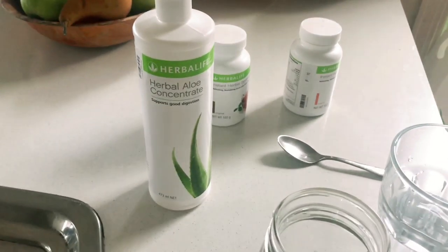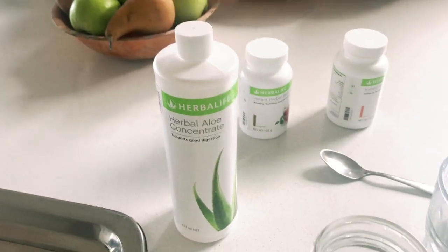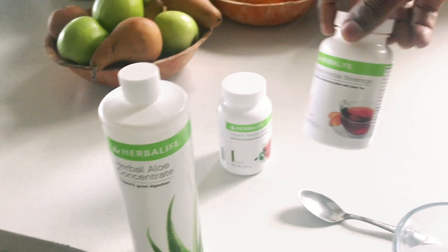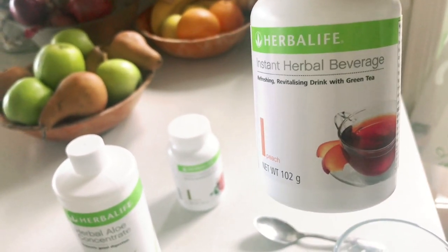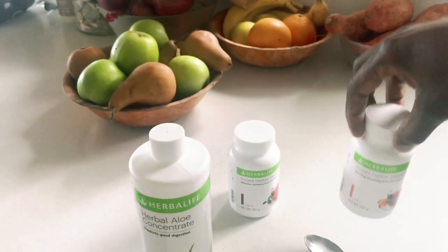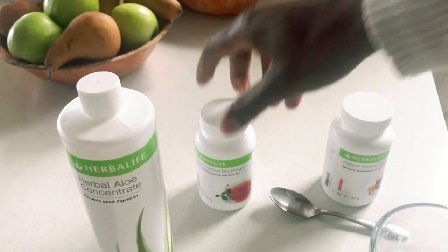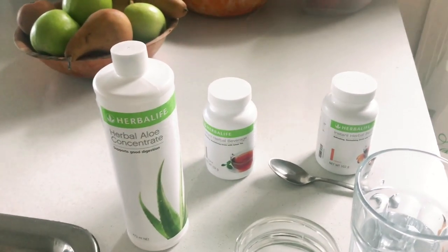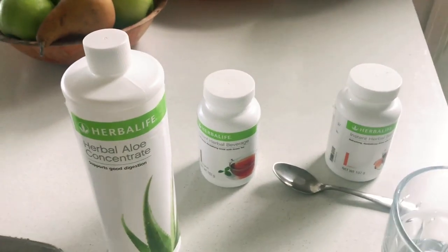These are my ingredients that I use every morning. This is from Herbalife — it's an aloe concentrate — and I put three capfuls of that in water. Then I put half a teaspoon of my tea, also from Herbalife. It's called Eastern Herbal Beverage. It helps to boost your metabolism and gives you the energy you need. Here in Australia we've got peach flavor and the original, which is like lemon. Some places have strawberry, raspberry, and cinnamon as well.